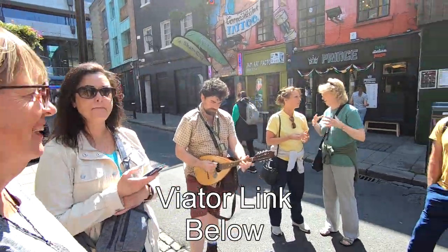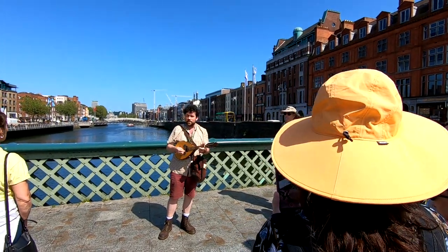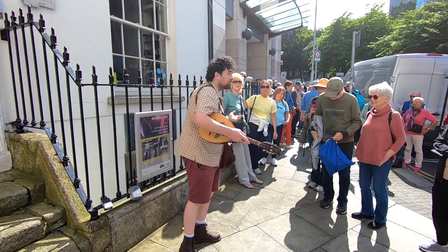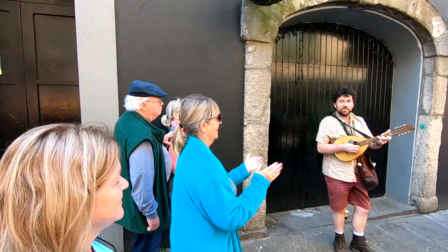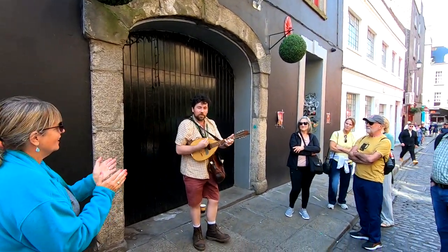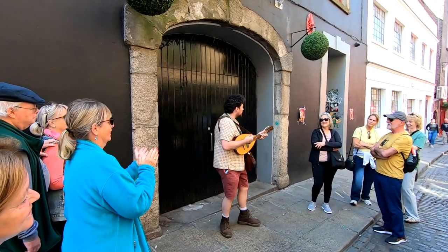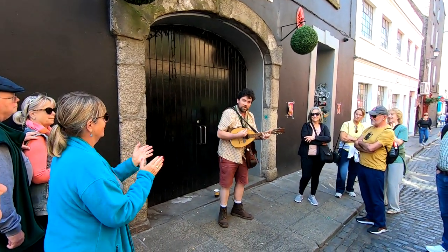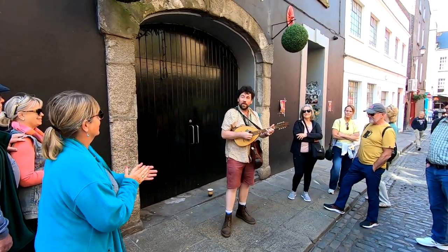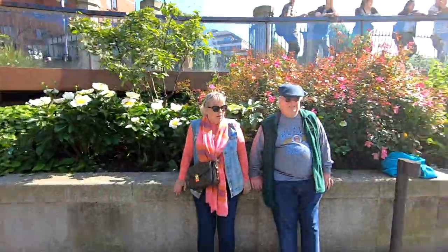Our second tour was a music tour. We walked the streets of Dublin with a musician, heard about the history of Irish music, and listened to some classic Irish tunes. By the end of this very entertaining tour, we were dancing in the street.